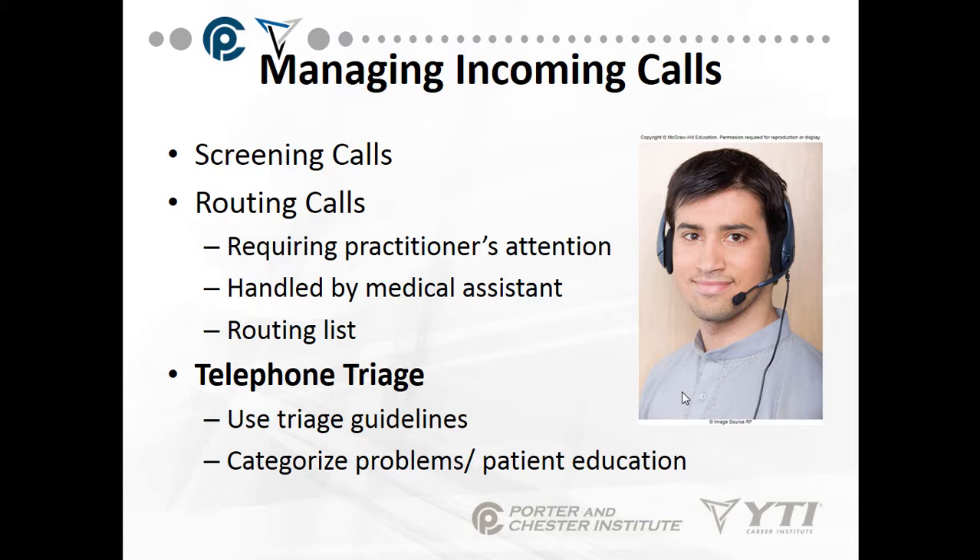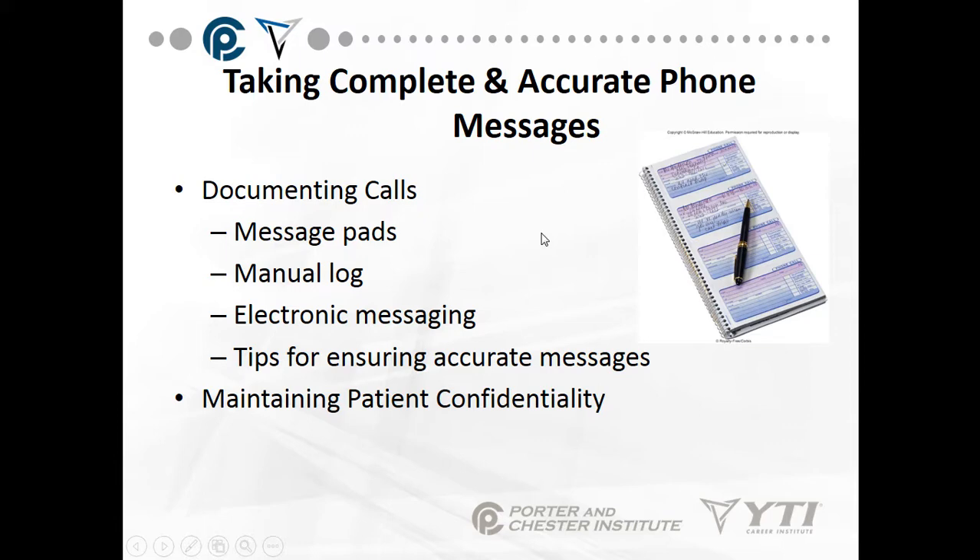Telephone triage — use your triage guidelines and categorize your problems, and maybe we need to do a little patient education as well. How about taking accurate phone messages? Documenting calls: the date, time, who called, and the phone number they called from are the four most important things when you're taking a telephone message.